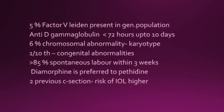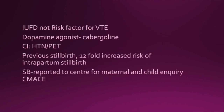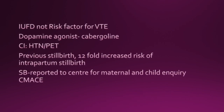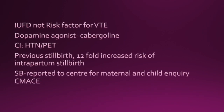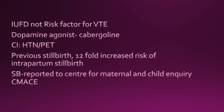With a previous caesarean section, the risk of inducing labour is higher because of the caesarean section scar. Intrauterine fetal death is not a risk factor for VTE — venous thromboembolism. The dopamine agonist cabergoline can be used to stop breast milk production; it is contraindicated in hypertension and pre-eclampsia. Previous stillbirth carries a 12-fold increased risk of intrapartum stillbirth in the next pregnancy.